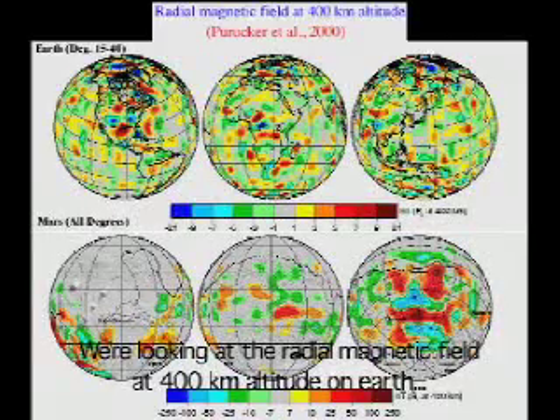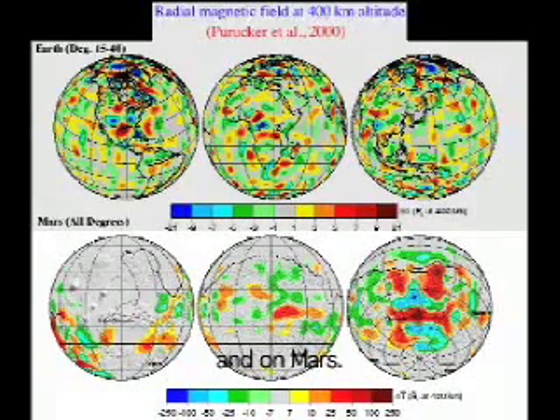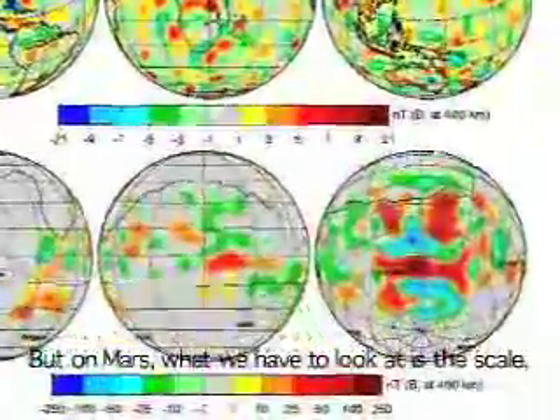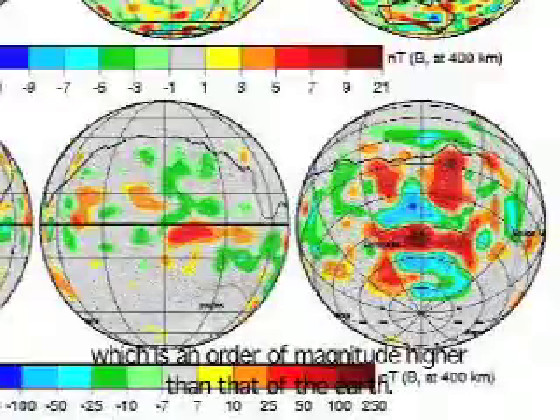What's the point? The radial magnetic field at 400 km altitude on Earth, on Mars — Earth has more complicated structures because we have plate tectonics that has been going on for like a billion years. But on Mars, what we have to look at is the scale, which is about a magnitude higher than that of Earth.